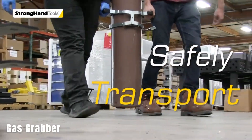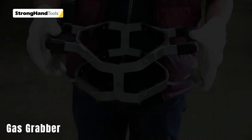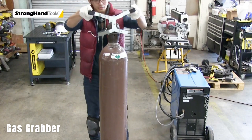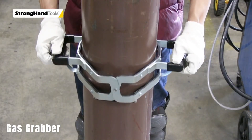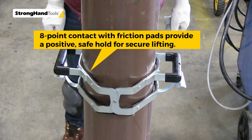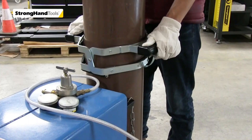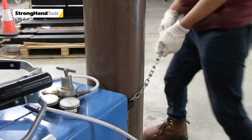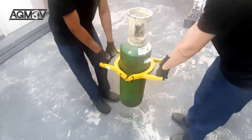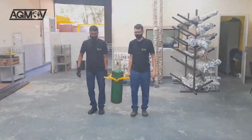Gas Grabber. Another innovation to consider is the Gas Grabber, designed to simplify the handling of heavy gas cylinders. A full 12.7-liter gas tank can weigh a substantial 9.2 kilograms, making it challenging to transport safely. The Gas Grabber provides 8-point contact and allows for comfortable two-person handling of cylinders with diameters between 216 and 230 millimeters. Weighing just over 3 kilograms itself, this gas cylinder lifter helps distribute weight evenly, reducing the risk of back pain. It is priced at $125.